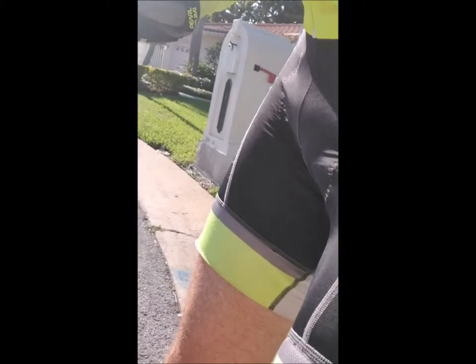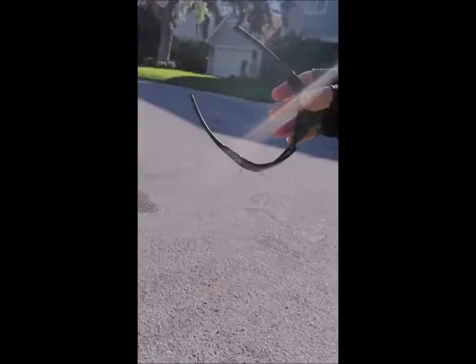Today I've got on my Bicycles International bib with yellow around the thigh. I've got yellow socks on, and you'll see that I've also got a yellow ankle light behind my ankle.